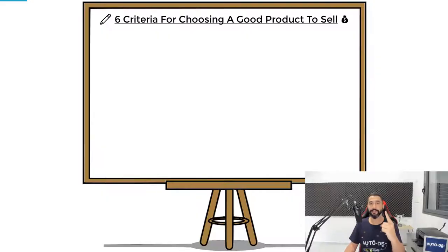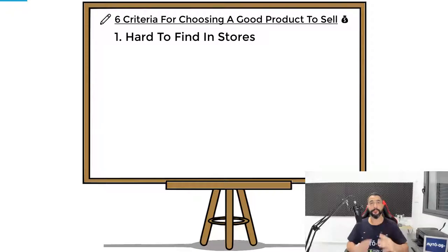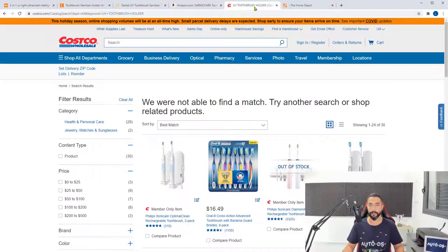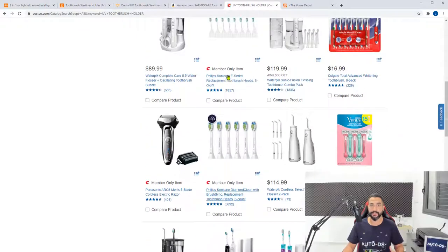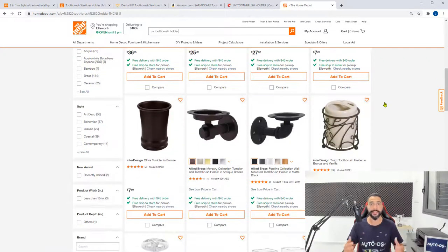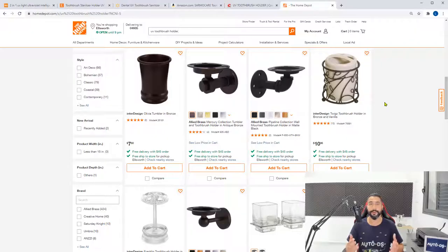The first criteria is that the product needs to be hard to find in stores. For example, check out this product — a toothbrush sanitizer, UV toothbrush holder, and toothpaste dispenser. It sanitizes your toothbrushes, which is especially relevant this year with the pandemic. Searching for a UV toothbrush holder at Costco shows no results, and the same thing at Home Depot — they have no idea what this product is, but it is available and even trending through other suppliers.